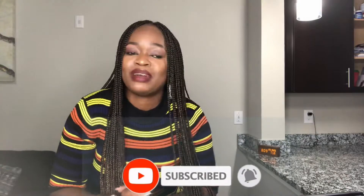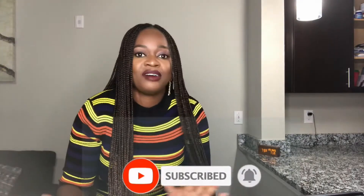Don't forget to like, hit the notification bell, subscribe to my channel, and all that good stuff. All right, let's jump right into the video!